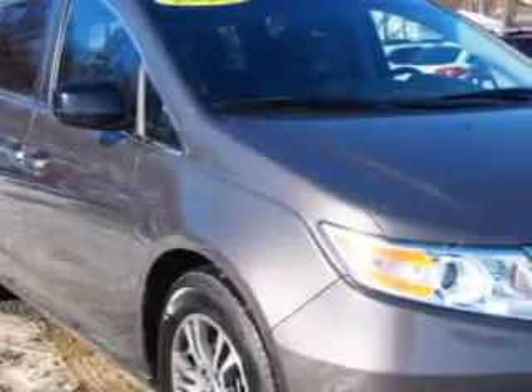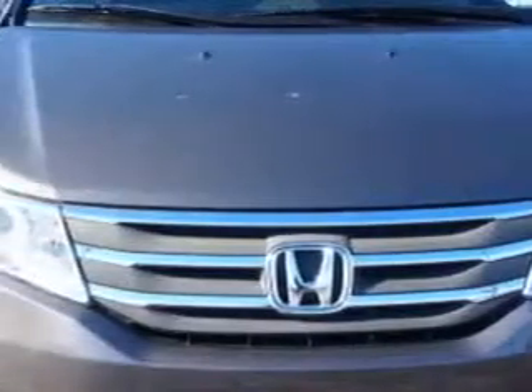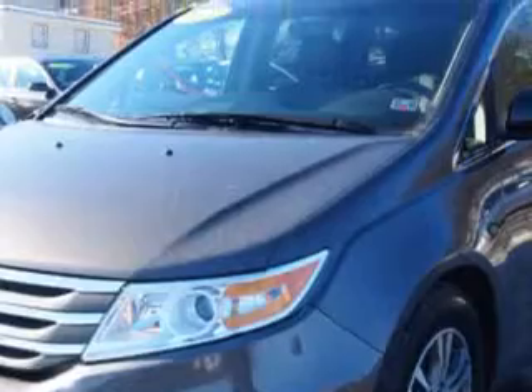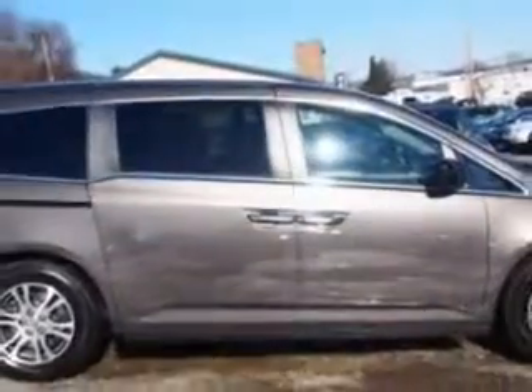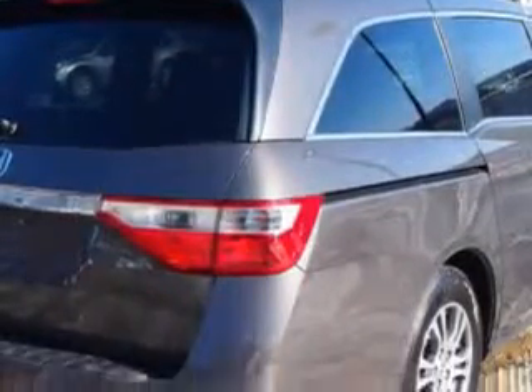W&L Subaru knows you want more in a car. You expect the best from your vehicle. Check out this Smoky Topaz Metallic 2011 Honda Odyssey Minivan, equipped with a 6-cylinder engine and an automatic transmission.